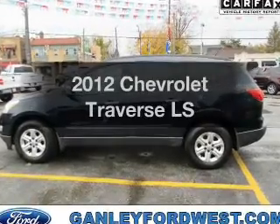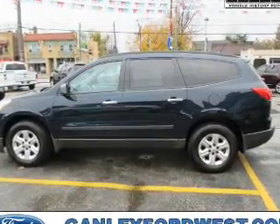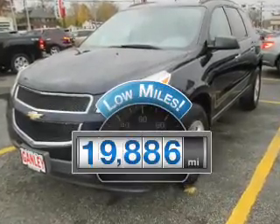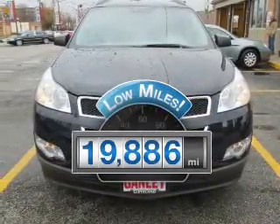Get noticed in this 2012 Chevrolet Traverse. Find everything you want in a ride under one roof with this vehicle. With low miles, this automobile will take you far and get you where you want to go.